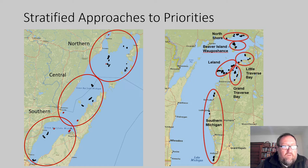Each project developed some sort of stratification or zonation independently. The Green Bay project split Green Bay into three zones — northern, central, and southern — and decided to try to represent reefs equally within each zone as the project advances. The Northeast Lake Michigan project identified six different zones; most of the emphasis will be on the central cluster — the Leland, Grand Traverse Bay, and Little Traverse Bay zones — though reefs in southern Michigan and the North Shore are also included in the assessments.